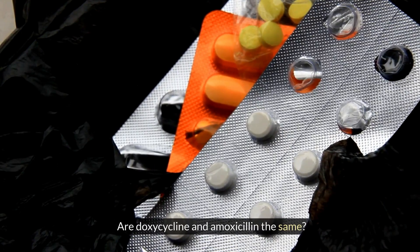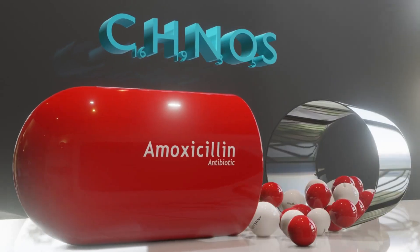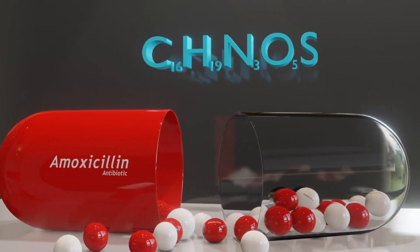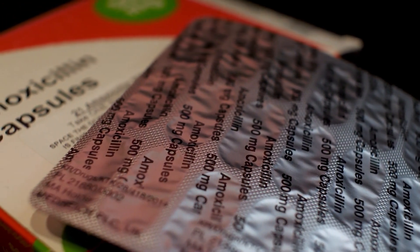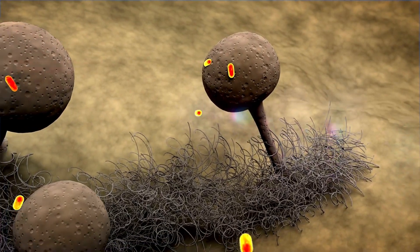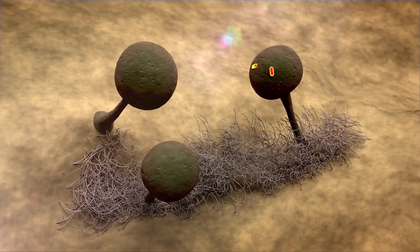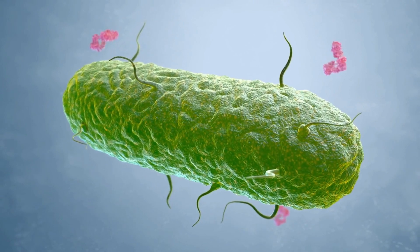Doxycycline and amoxicillin are not the same. They belong to different classes of antibiotics and have different mechanisms of action. Doxycycline is a tetracycline antibiotic, while amoxicillin is a penicillin antibiotic. Although both antibiotics are used to treat bacterial infections, they work differently to eliminate the bacteria.